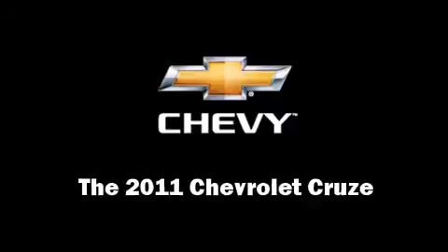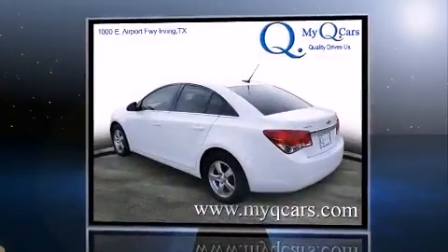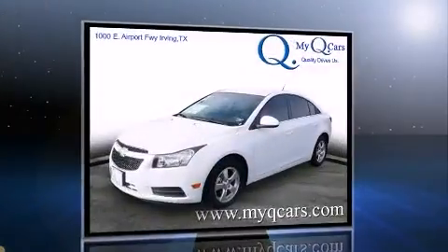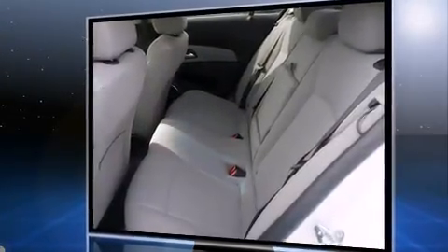This four-door, five-passenger sedan is ready to drive off the showroom floor. It features an automatic transmission, front-wheel drive, and an efficient four-cylinder engine. A turbocharger is also included as an economical means of increasing performance.